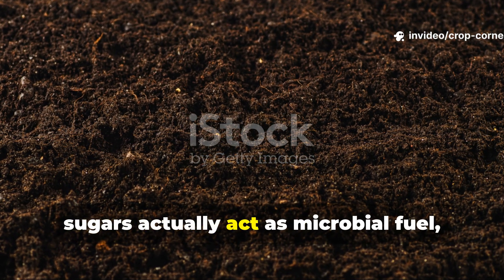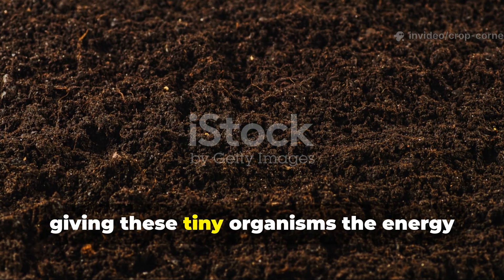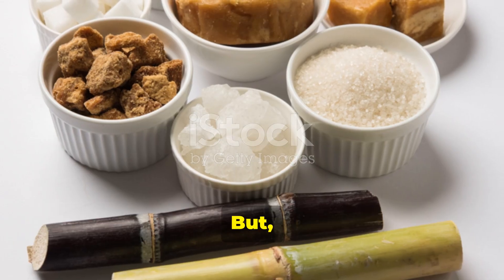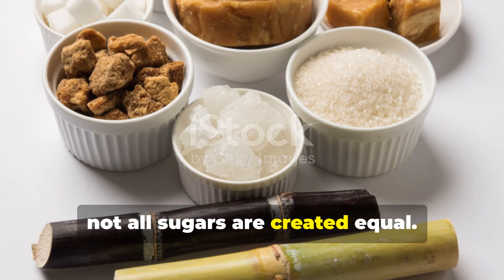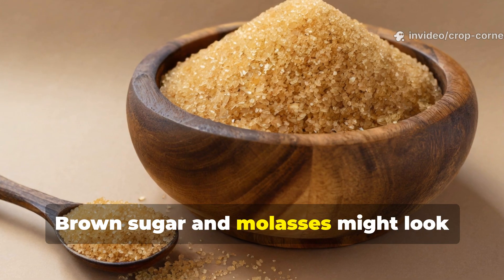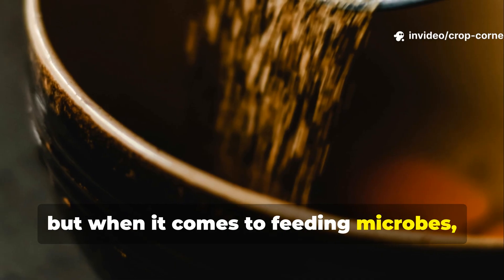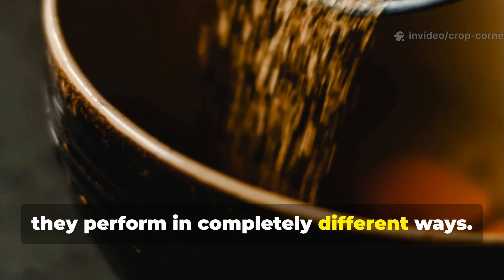Sugars actually act as microbial fuel, giving these tiny organisms the energy they need to digest and release nutrients. But not all sugars are created equal. Brown sugar and molasses might look pretty similar at first glance, but when it comes to feeding microbes, they perform in completely different ways.